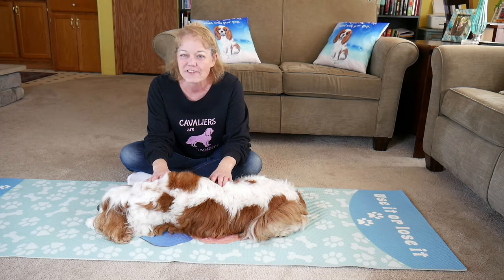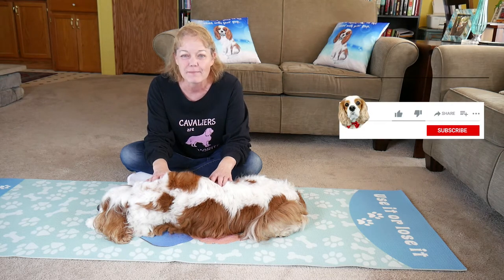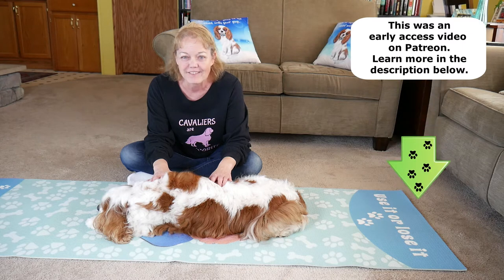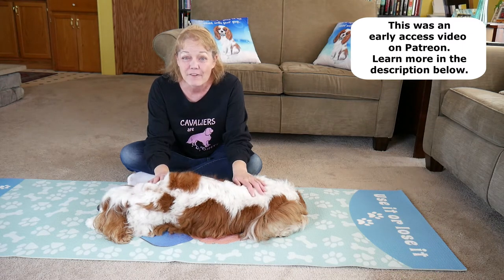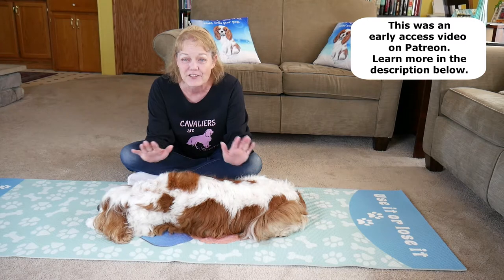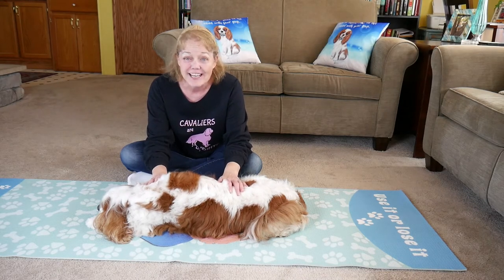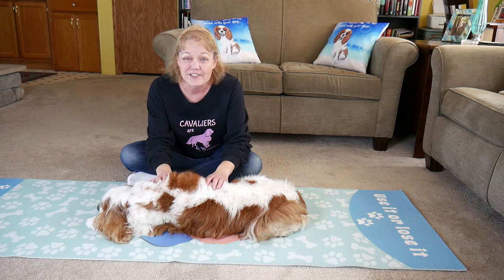If you're new to the channel, thank you for joining us. Please hit the subscribe button, click the bell icon and you'll be notified every time I upload a new video. If you're back, we appreciate your support and we're glad to see you. Normally when I do this, we want a zen feeling where it's quiet, calm and relaxing, so hopefully my chit-chatter won't get Dexter too excited.